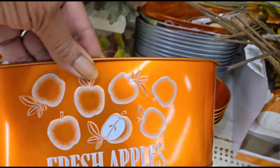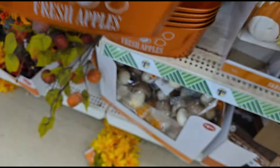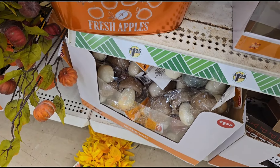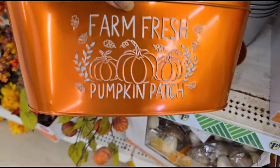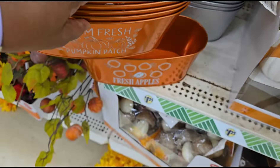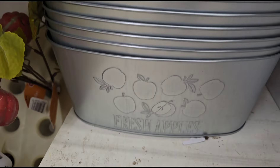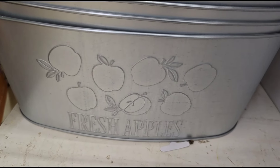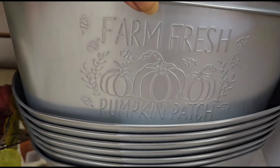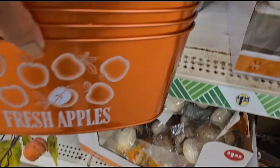The store is kind of messy but bear with me. These are cute — this one says 'Fresh Apples' and then there's another one that says 'Farm Fresh Pumpkin Patch.' They have them in orange — you can make a nice floral decor out of those — and also in silver. The silver ones say the same thing: 'Fresh Apples' and 'Farm Fresh Pumpkin Patch.' Cute, huh? First store I've seen these in.